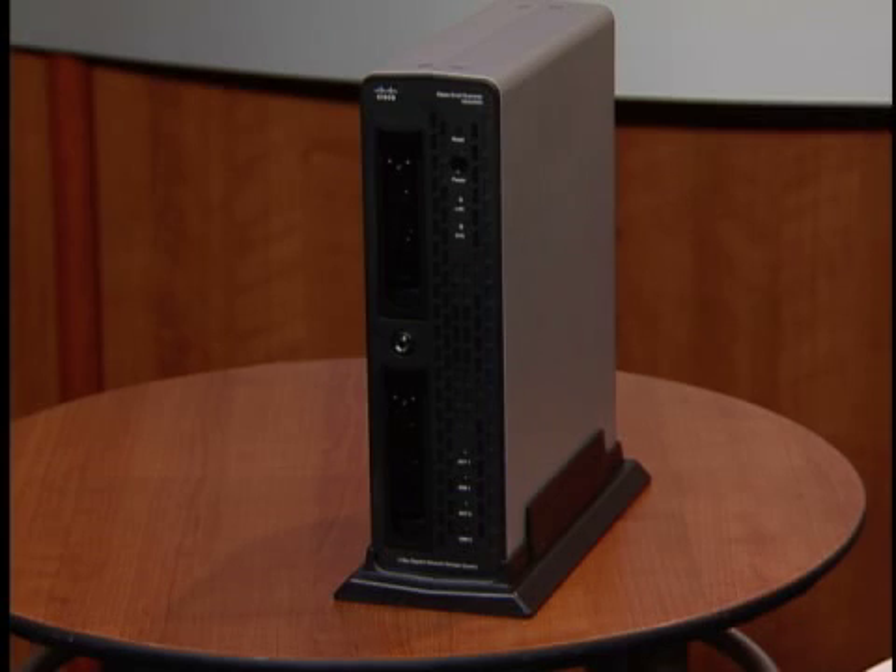It provides an affordable alternative to costly file servers, and unlike entry-level NAS systems, this storage system delivers the advanced backup, encryption, user authentication, and high availability you need to protect your business.